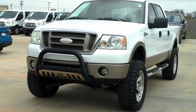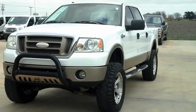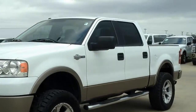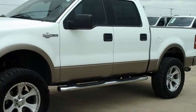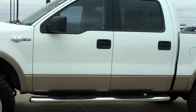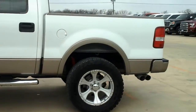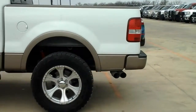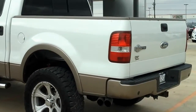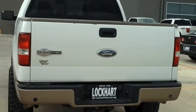2006 Ford F-150 King Ranch. I'll take a walk around. Great looking truck, four-door obviously. It's got chrome running boards, some aftermarket sport alloy rims with nice all-terrain tires on it. Two-tone — white as the primary color with gold accents on the bottom. Tow hitch on the vehicle.